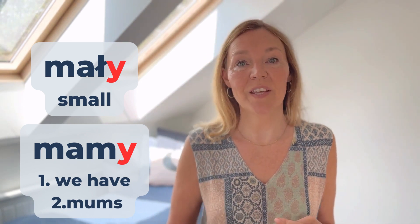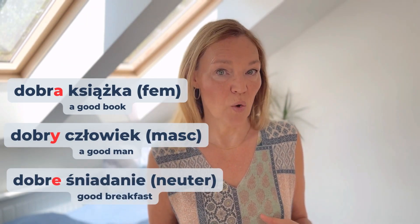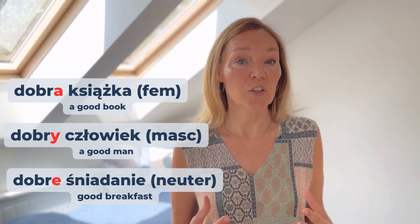Let's take a look at one Polish adjective that might have three different endings: Y, E and A, depending on the gender of the noun that follows. By the way, we're talking about noun genders in another video. Alright, the example is: Dobry, Dobra, Dobre. Dobra książka, Dobra książka. Dobry człowiek, Dobry człowiek. Dobre śniadanie, Dobre śniadanie.